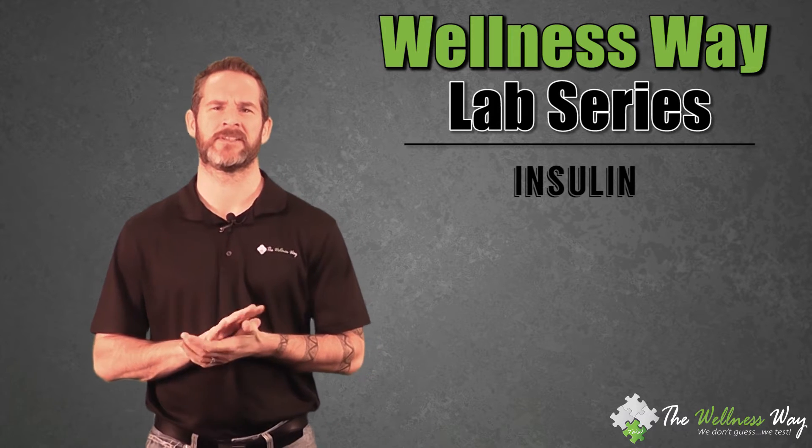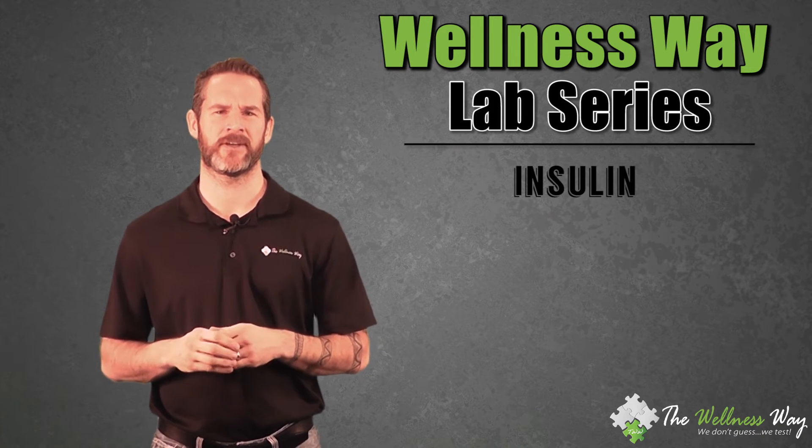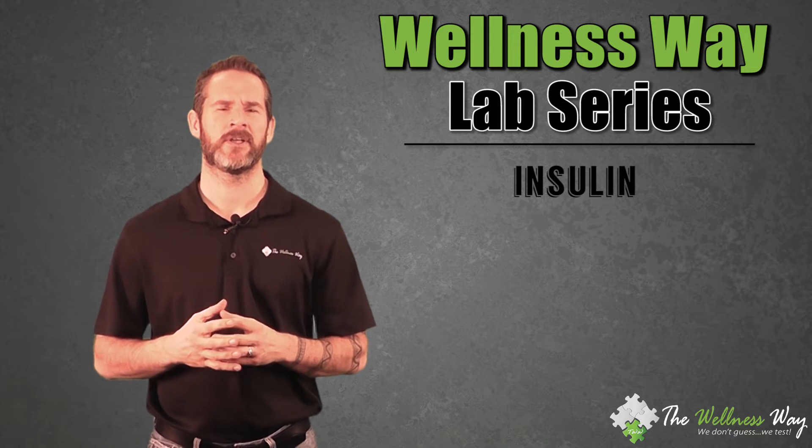Most people have heard about insulin. It's a hormone produced by the pancreas that helps regulate blood sugar. The actual function is it binds to the sugar and takes it into the cell so we can use that sugar for energy.